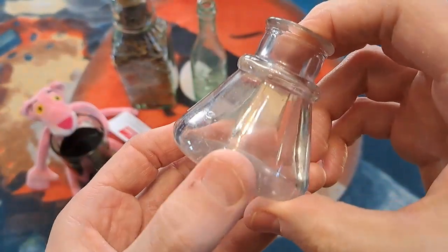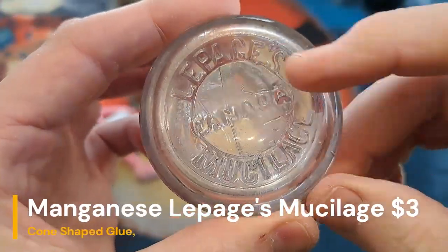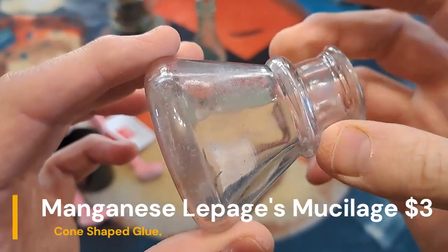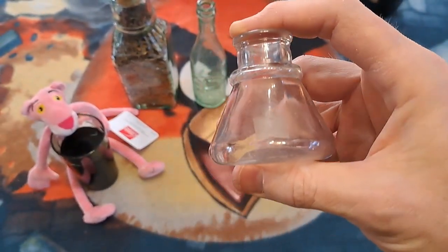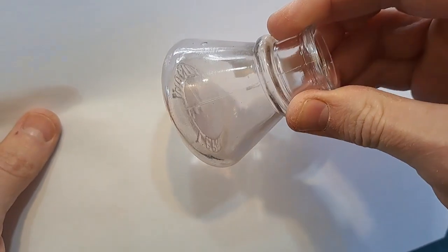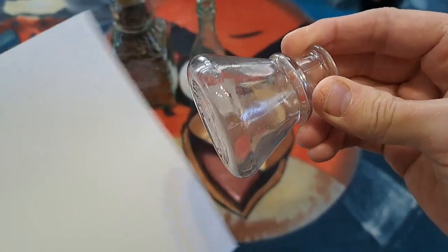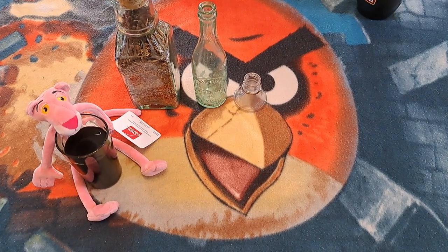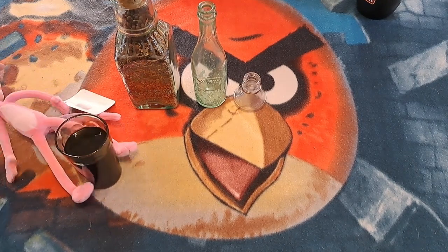Next up - manganese glass, $3. It's not an ink bottle, it's a mucilage - La Page mucilage, which is glue. Lots of folks call these ink bottles, but ink and glue came in the same bottle. It is turning - it's got a bit of color to it, though it's not showing up real well on camera.